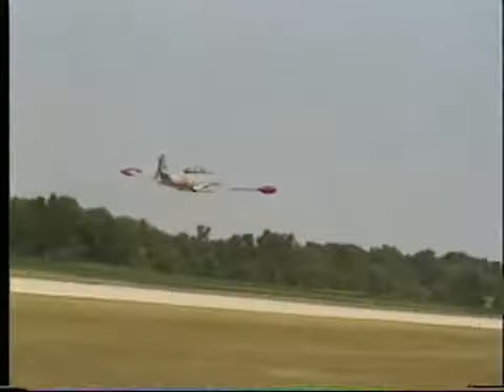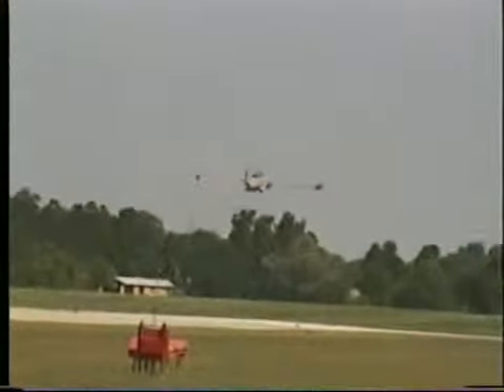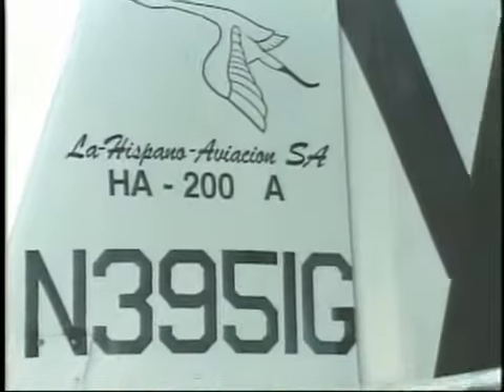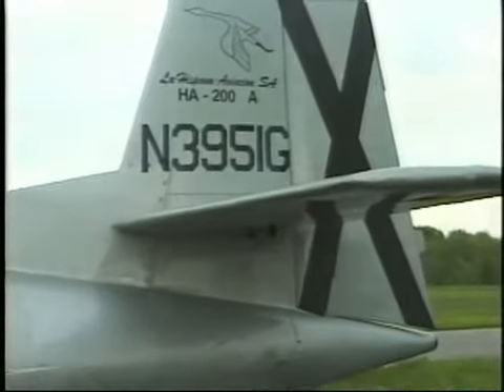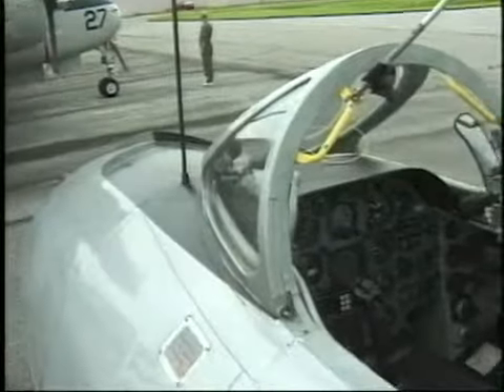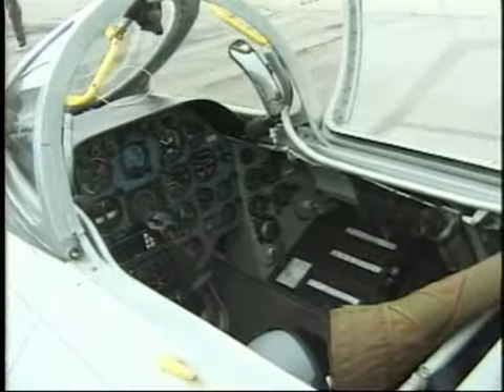I'm from Fort Wayne, Indiana. I'm a dentist here in town. I enjoy flying and love airplanes. A friend of mine flies classic jets and got me interested in flying classic jets. So this one came up for sale, I bought it, and he taught me how to fly it. His name's Dave Van Leer. I've had it for four years and have a good time.